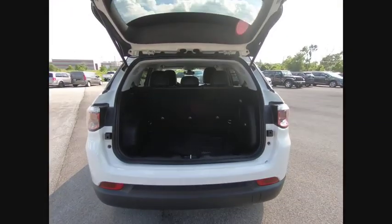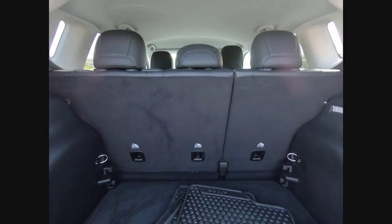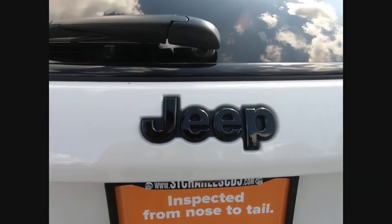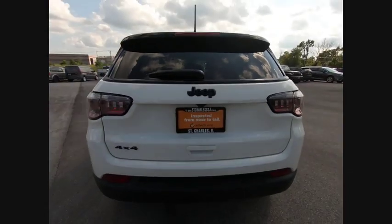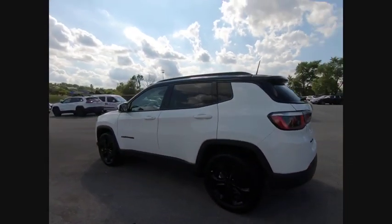This vehicle has less than 4,000 miles. Here are some of this vehicle's great options: electronic stability control, alloy wheels, brake assist, traction control, remote keyless entry, fog lights, four-wheel disc brakes, speed control, rear window defroster, rear window wiper.